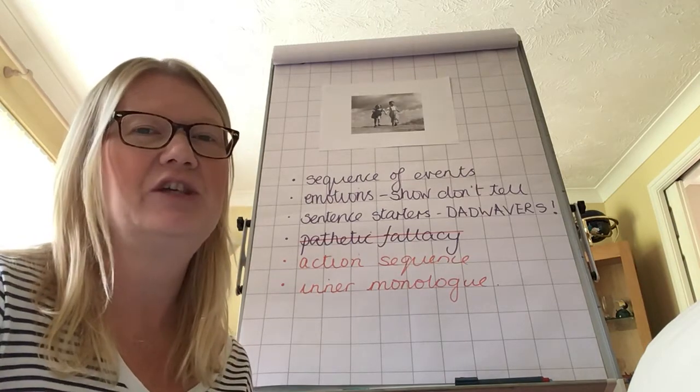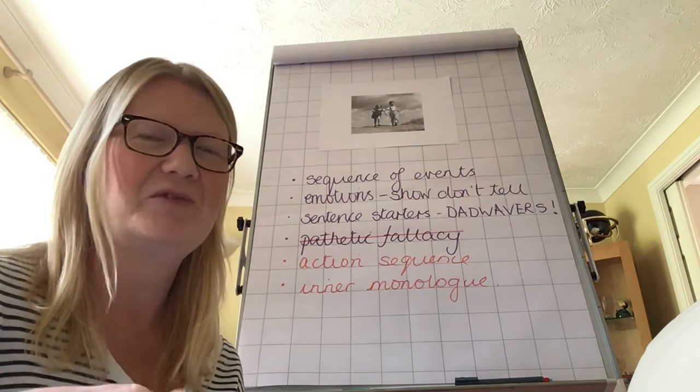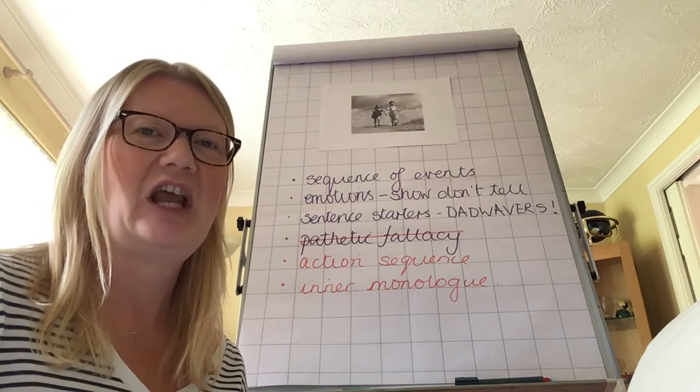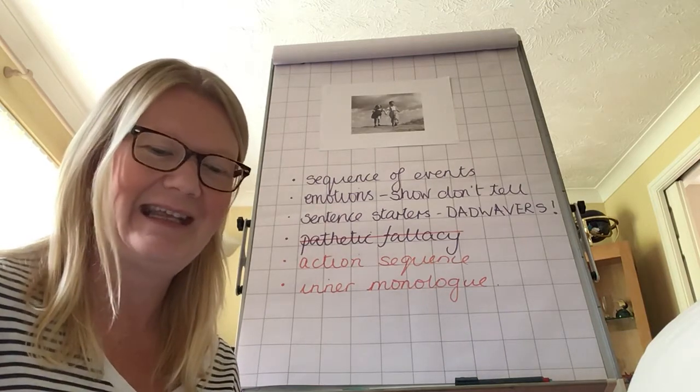Have I used a range of punctuation? A range is always important. You know the punctuation in Year 6, and you can all use a whole range of it. So make sure you're showing that off — make sure you're getting it in there.